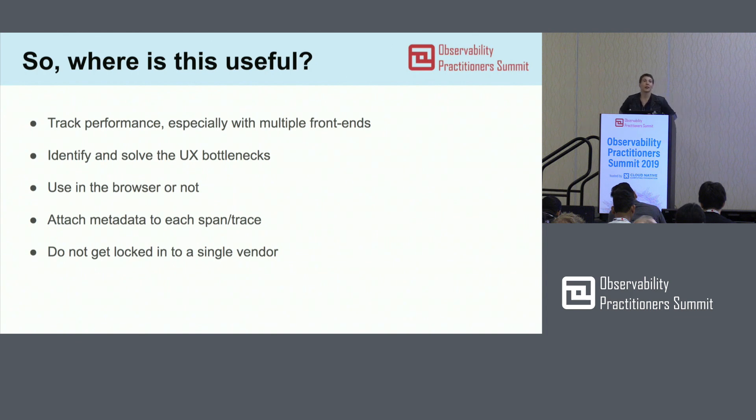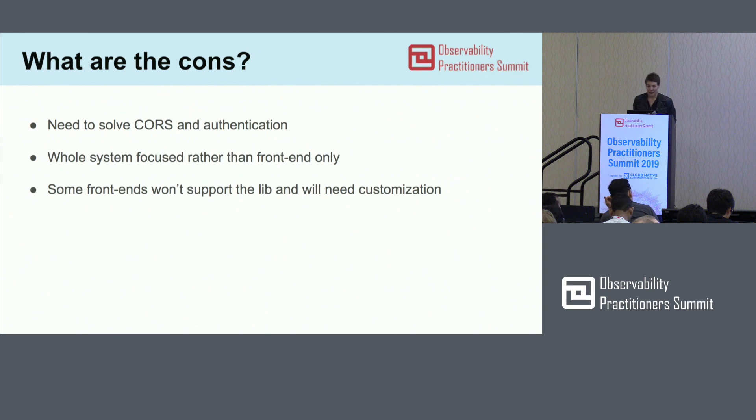You can use OpenTelemetry in the browser, or you can choose not to use it in the browser. Alternatively, if you have multiple front-end applications connecting to your back-end — it's not necessarily all JavaScript or all React, it could be native apps — you could still take advantage of OpenTelemetry. You can still create your spans in the front-end, pass them to the back-end, and connect them with the data that you have. And also, don't get locked into a single vendor — open source is a wonderful thing.